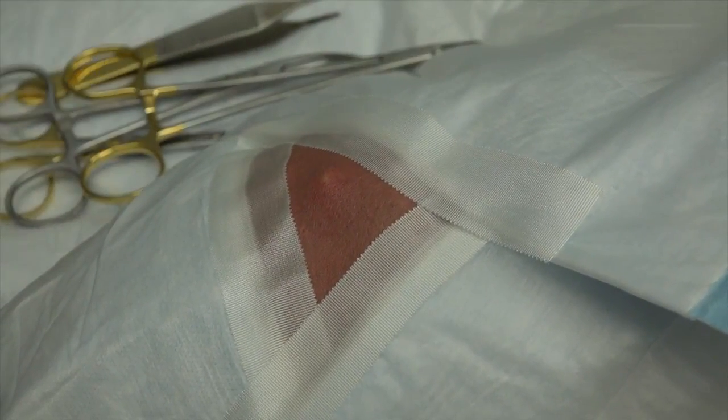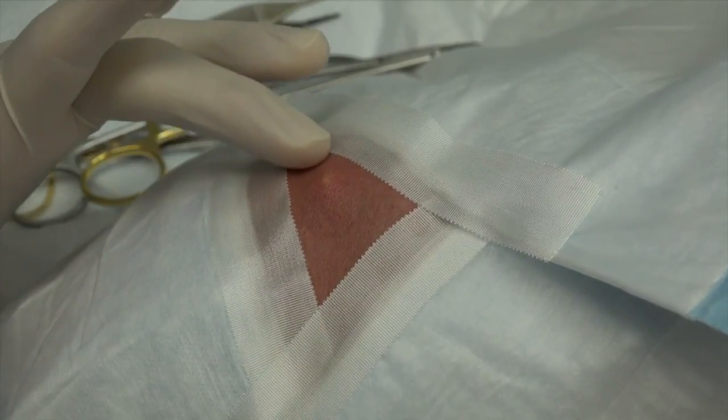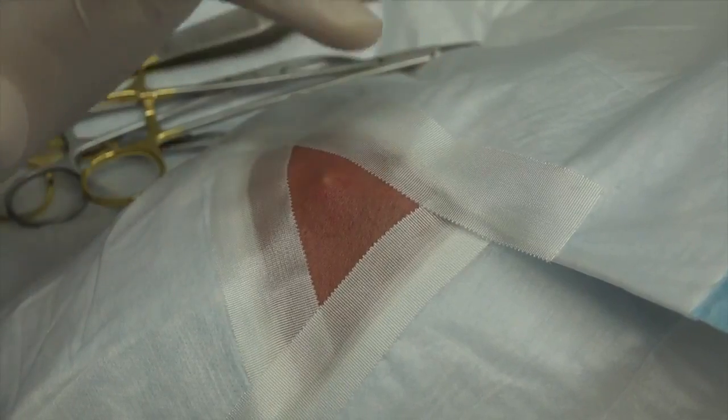You're going to need the betadine, please, ma'am. So what we're going to do is we're going to numb this up for you, make a little incision and hopefully empty this. It looks like a cyst of some kind, maybe an epidermoid cyst.